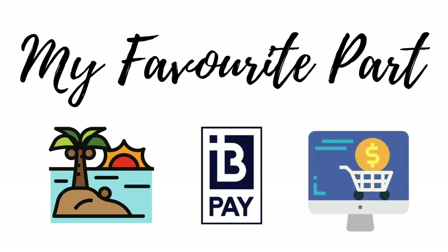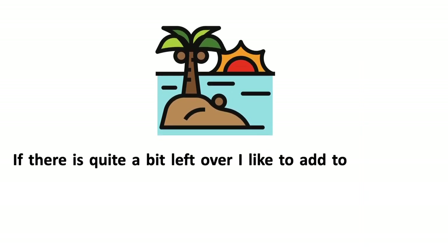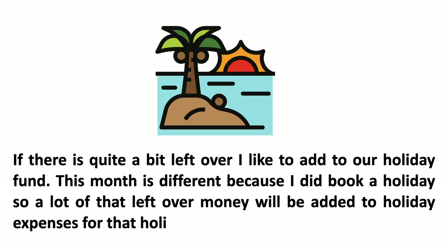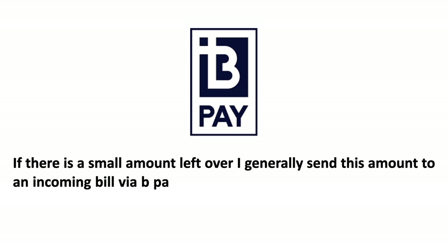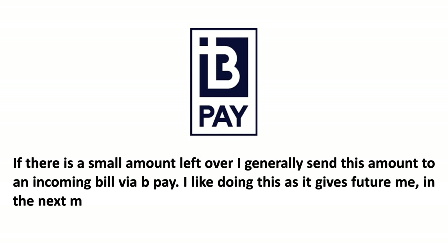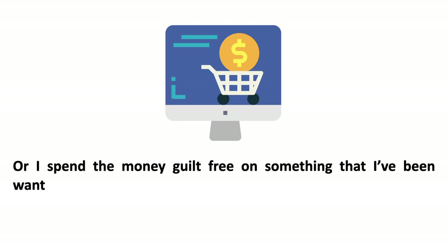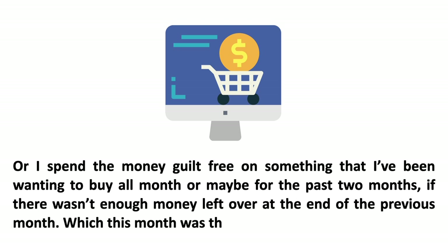This is my favorite part — I get to choose how to spend that leftover money. I normally decide whether it goes to the holiday fund, pays toward a future bill, or goes to something I've had my eye on. If there's quite a bit left I add to the holiday fund; if it's a small amount I send it to an incoming bill via BPAY, giving future me a head start. Or I spend it on something I've been waiting to buy all month — or even for two months if there wasn't enough left over the previous month, like those monster truck tickets.